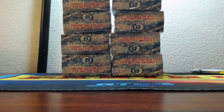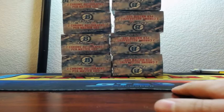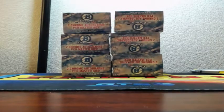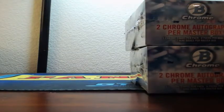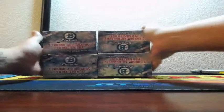Top, middle — I have one vote for top, one vote for middle. Anyone want to break it? Change to middle. Okay, middle four it is. All right, and there is middle four.